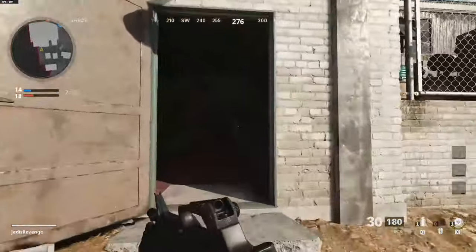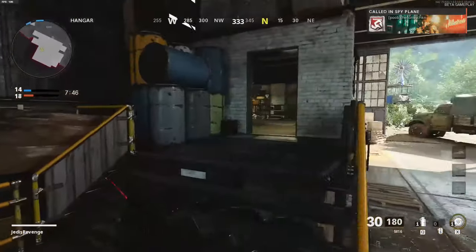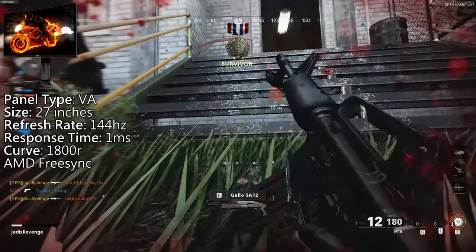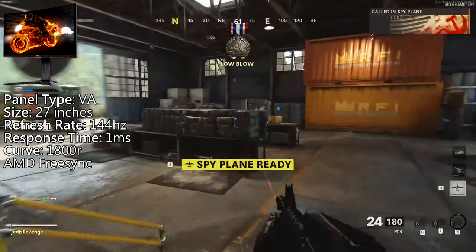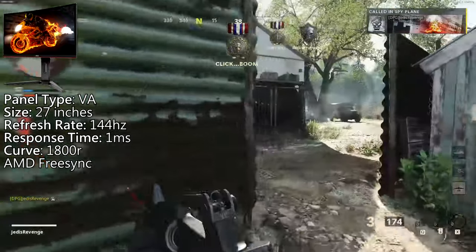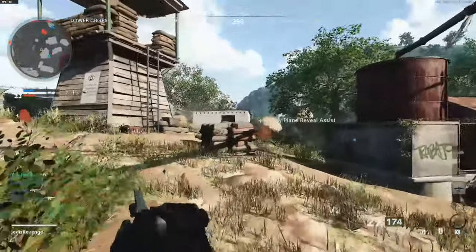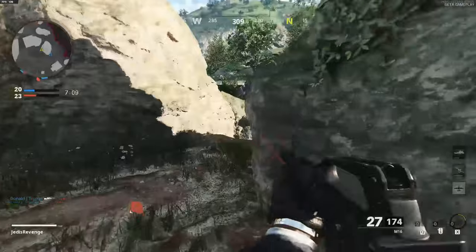Next up, our third monitor on this list is the AOC CQ27G1. If you've followed this channel for a bit and have watched some of my other top five monitor videos, you'd know that AOC monitors usually take the cake out of the five discussed products, so let's take a look at how this one holds up. The CQ27G1 has a VA panel with a size of 27 inches, a 2K resolution meaning 1440p, a curve radius of 1800R, a refresh rate of 144Hz, and a response time of 1ms. It also has FreeSync and a height adjustable stand, making for an easily personalized experience. For ports, it has one DisplayPort and two HDMI 2.0 ports, so you can hook up quite a few devices to this screen.